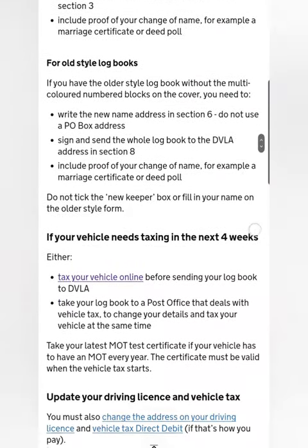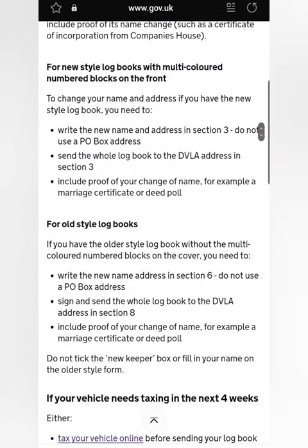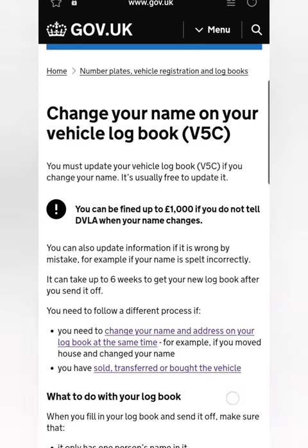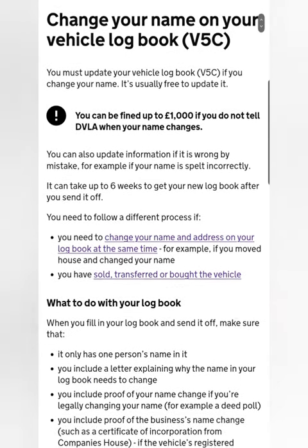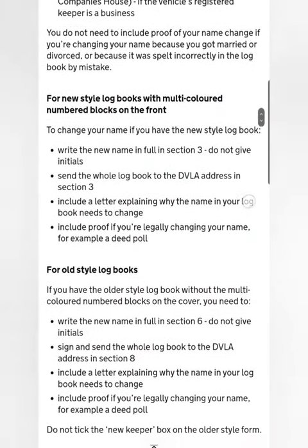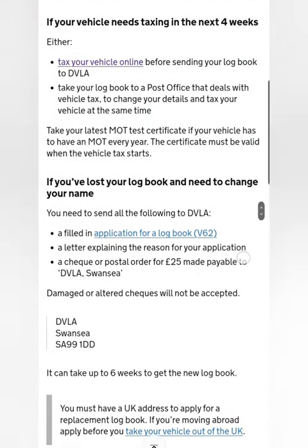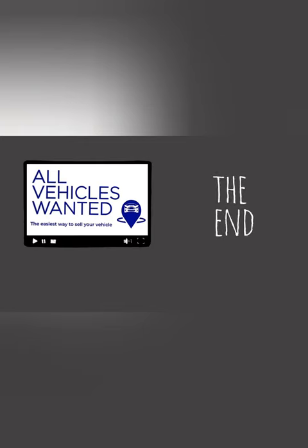Next we're looking at what to do in other scenarios, because sometimes it's just a change of name, sometimes a change of address, sometimes it can be both. It says you don't need to notify the DVLA with proof of change of name if you've got married, which could be a very good reason for changing your name. Pause the video or go to the gov.uk website if you need any more information. Usually it's free, but there are times when you may need to make a postal payment of £25. I hope this video has been helpful — thank you very much for watching.